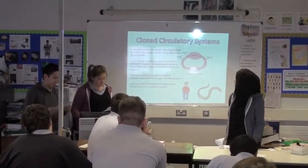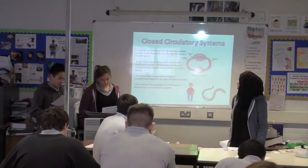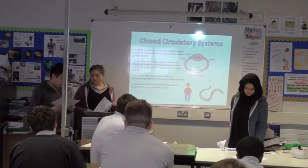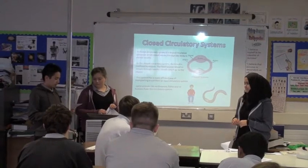This system is a blood circulation system in which blood moves through the body in closed vessels. In the closed circulatory system, the blood is confined to vessels. The heart pumps blood to vessels through smaller vessels which go to the organs. This system has a more efficient way of transporting blood than an open circulatory system.